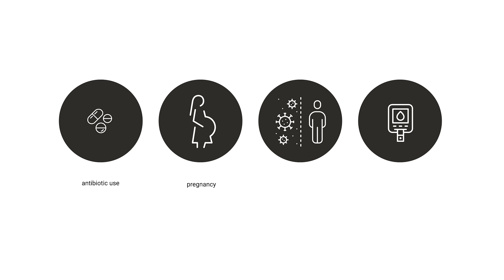Other factors that also increase a person's risk of yeast infections include antibiotic use, pregnancy, a weakened immune system, and diabetes.